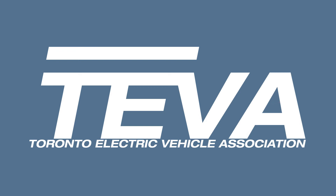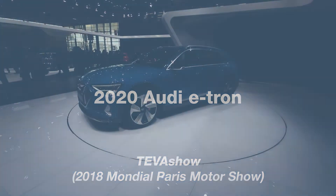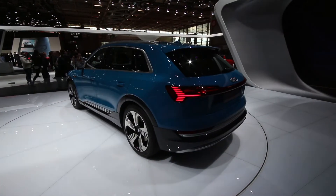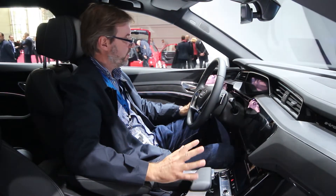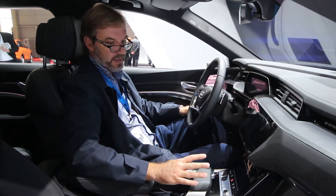Hello everyone. This will be today's last episode of the TVA show. We're still at the Paris Auto Show 2018 edition and we're sitting inside the famous Audi e-tron, which was just launched recently a few weeks ago in San Francisco. We're actually sitting inside the e-tron right now — they brought two of them here.